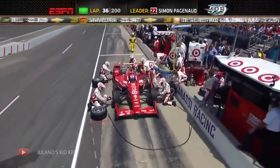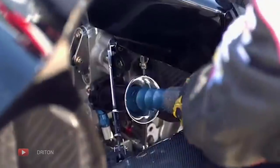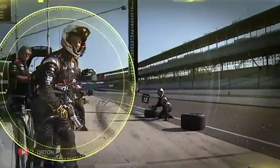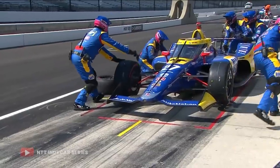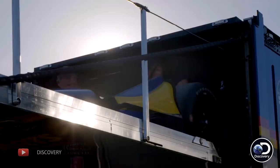Pit stops are definitely key moments within the races. In IndyCar, there are only six members allowed over the wall. The first job is to activate the pressurised pneumatic jacks, with a pressurised air hose inserted at the rear of the car. The other five mechanics are responsible for changing the tyres and refuelling. The tyre changers will also be responsible for making any adjustments to the front wing, clearing debris from the car, performing minor repairs, and taking off a sheet from the aero screen. The last job before the car pulls off is to spray water around the fuel port to wash off any excess or spilt fuel.